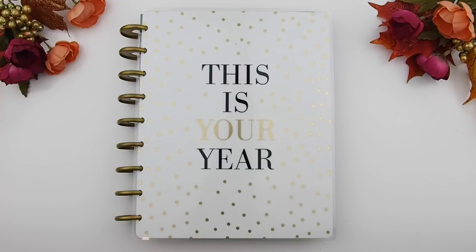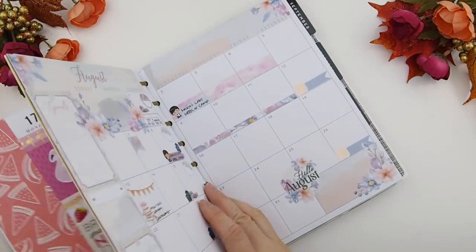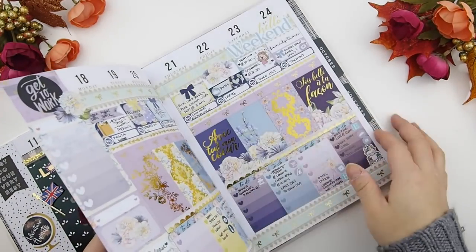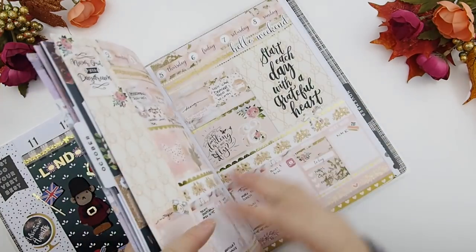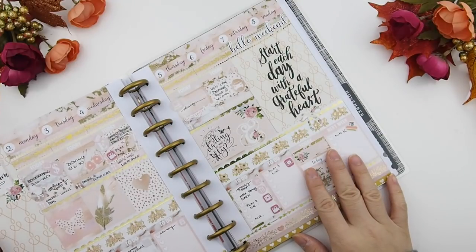Hello my pinkies and welcome back to another plan with me video! It's been almost two months since I did a plan with me video that I posted, so I'm just going to do a fast quick little mini flip of the weeks that I have not posted. As you can see here, this was the last one I did — October 2nd until the 8th.